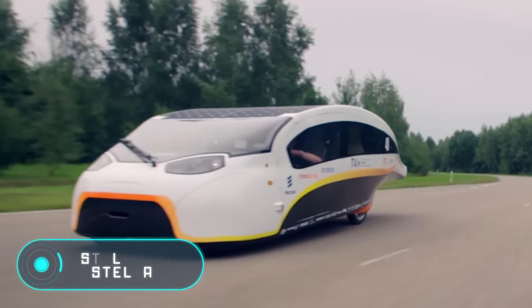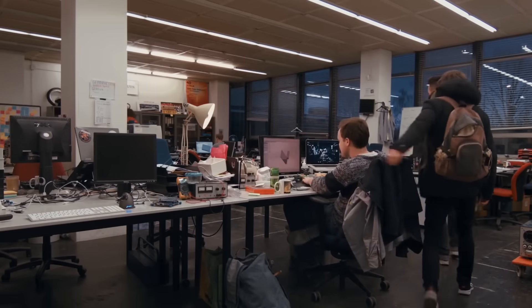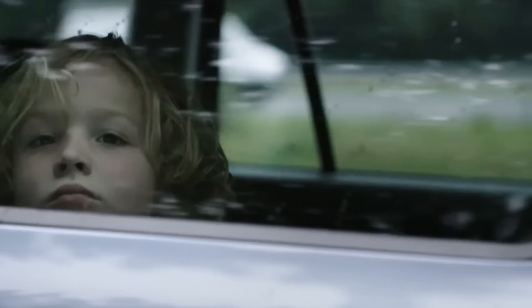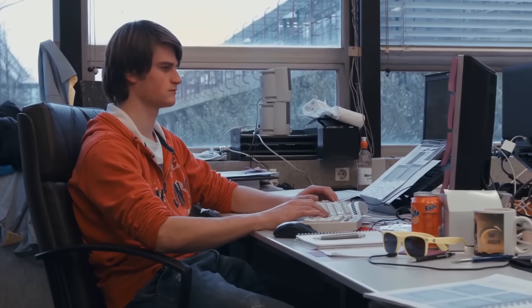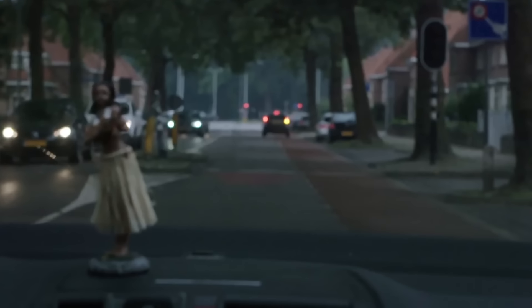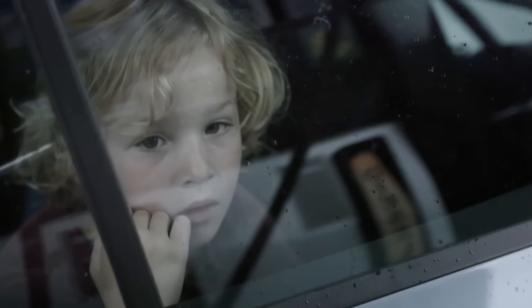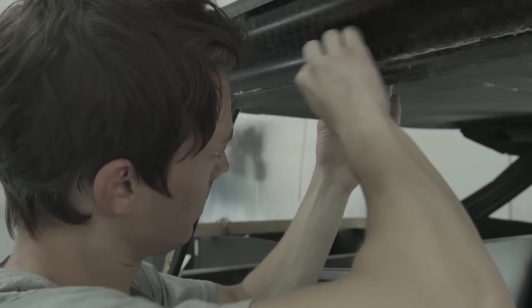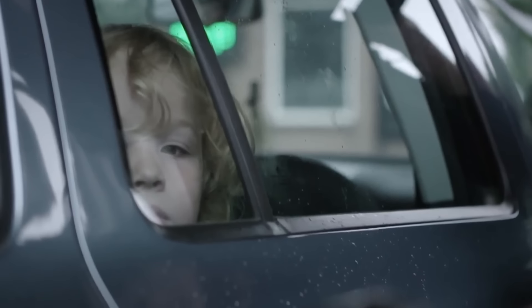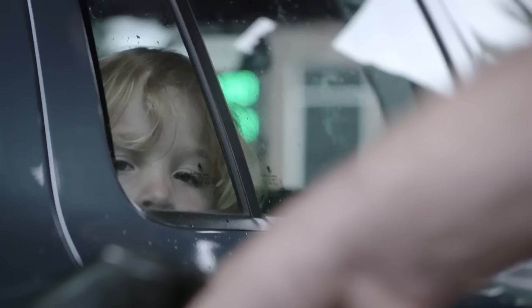Stelar Lux and Stelar V. Inexhaustible energy sources are one of the main trends of our time. Solar energy technology is being implemented in all spheres of our lives, and cars are no exception. A few years ago, a group of students from the Eindhoven University of Technology in the Netherlands managed to create a family car powered by solar energy. The creators call their brainchild the car of the future, and the official name of the model is Stelar Lux. The presentation of this amazing invention took place in 2015.